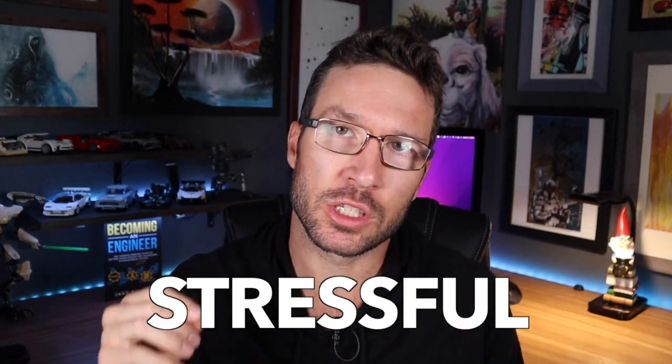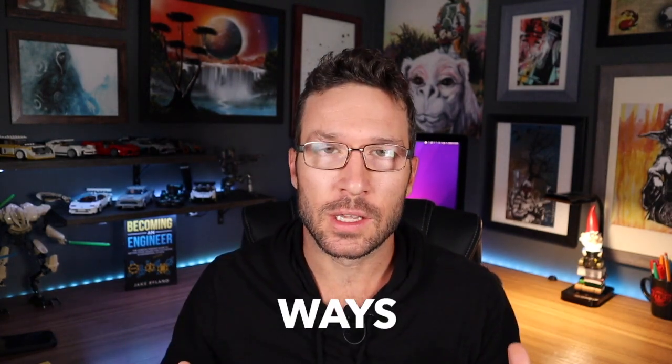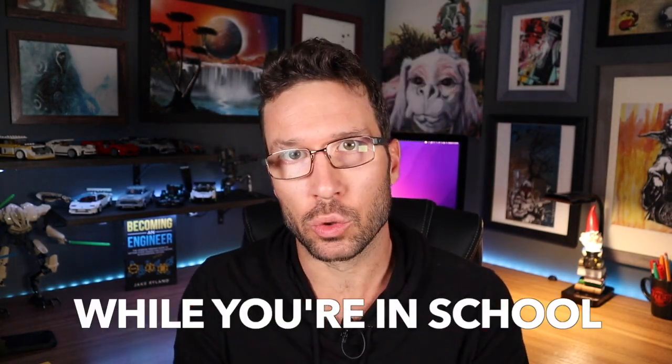Engineering and STEM majors are consistently ranked as the most stressful subjects you can study, which might explain why the engineering dropout rate is currently upwards of 50%. So it's clear that many students are not successfully managing the high level of stress that comes from studying an engineering or STEM degree, which is why in this video I'm going to go over the nine best ways to decrease and manage your stress while you're in school.